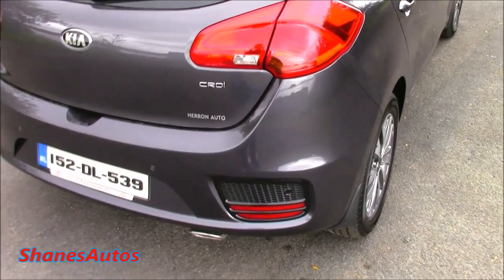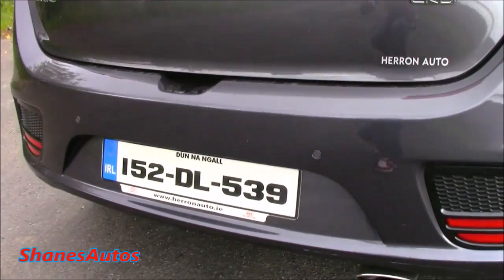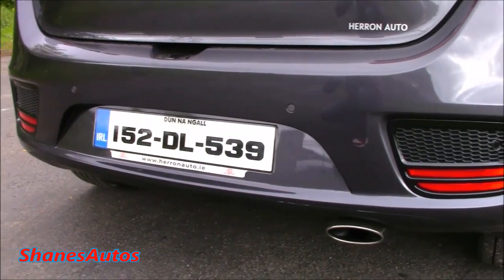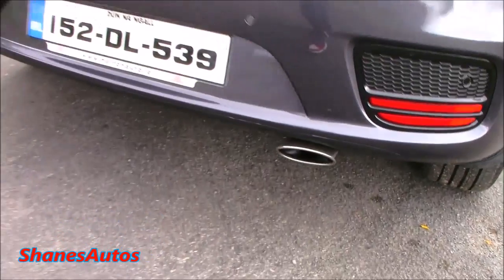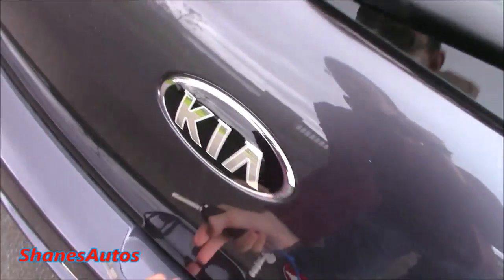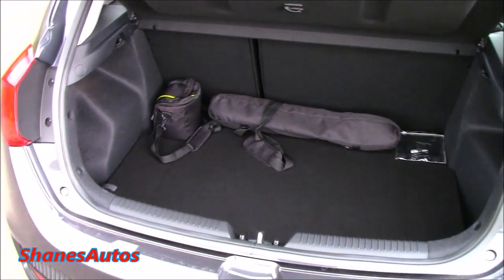Other changes: the brake lights are now LEDs. They've also changed the rear bumper, and this one has rear parking sensors as well. There's a nice polished exhaust tip. Boot space is very good — it's got 380 litres of room.